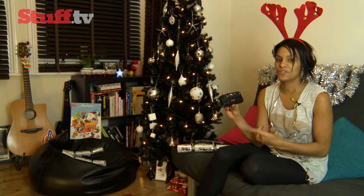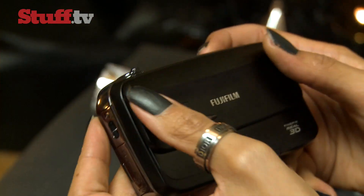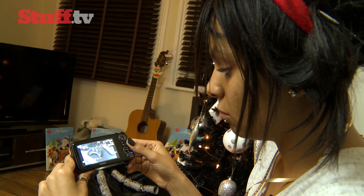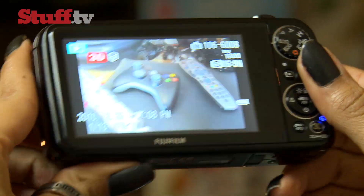Following on from the W1, it's Fujifilm's FinePix Real 3D W3 Camera. What we love about Fujifilm's 3D cam is that you don't have to don a pair of silly specs to enjoy the 3D goodness, thanks to its 3.5 inch lenticular screen which doesn't make you feel like you're wearing beer goggles quite as much this time round.